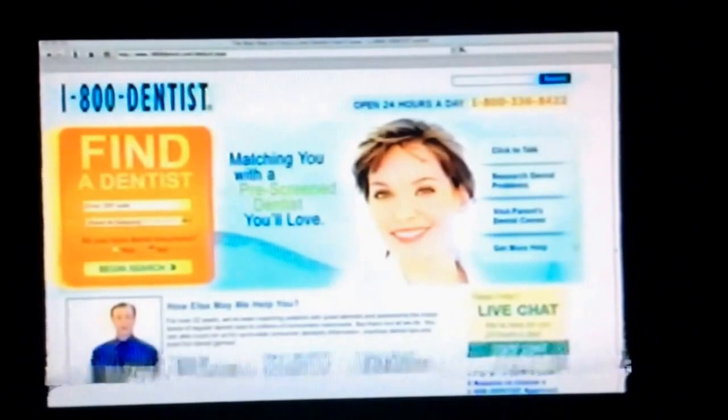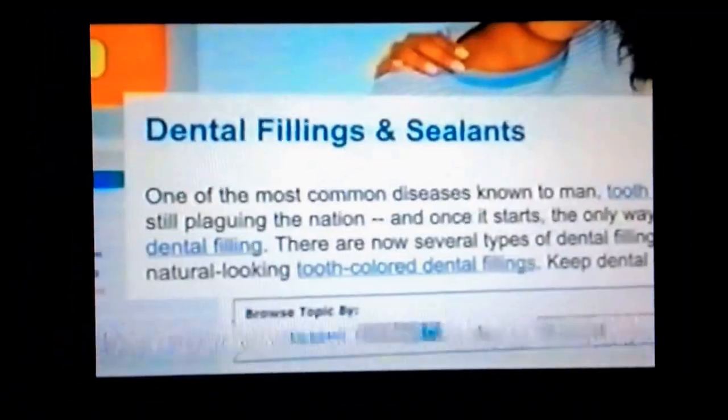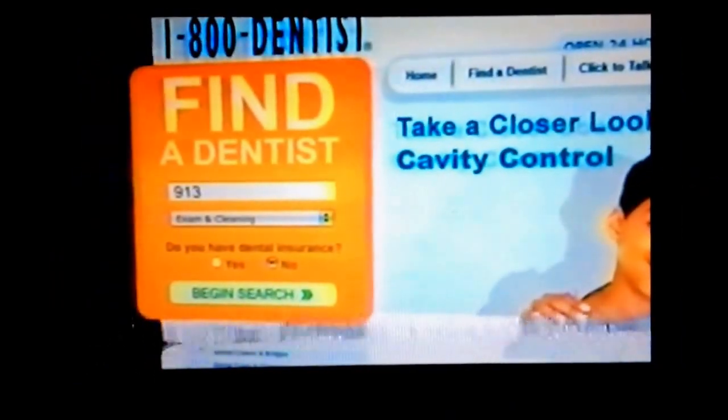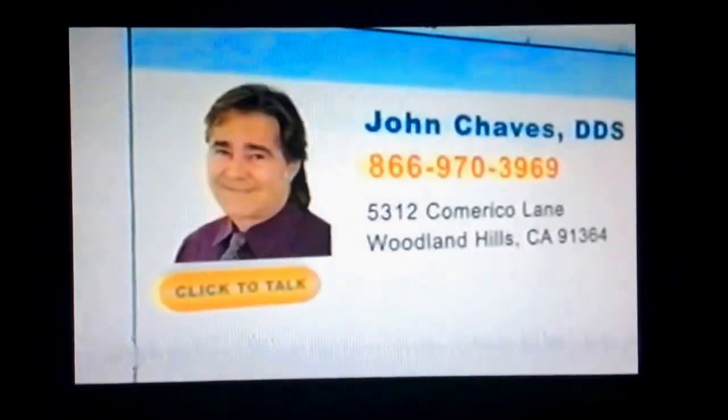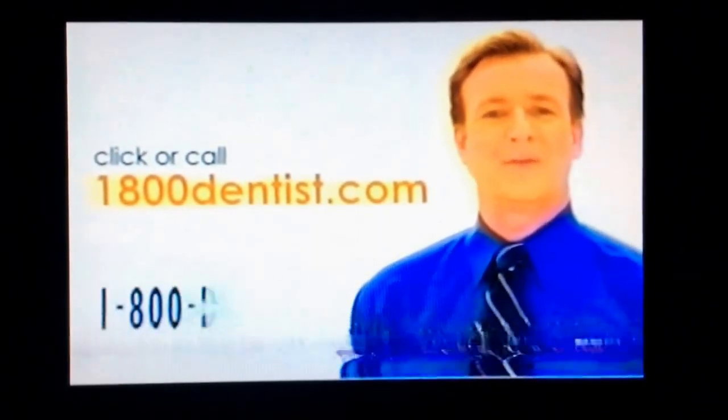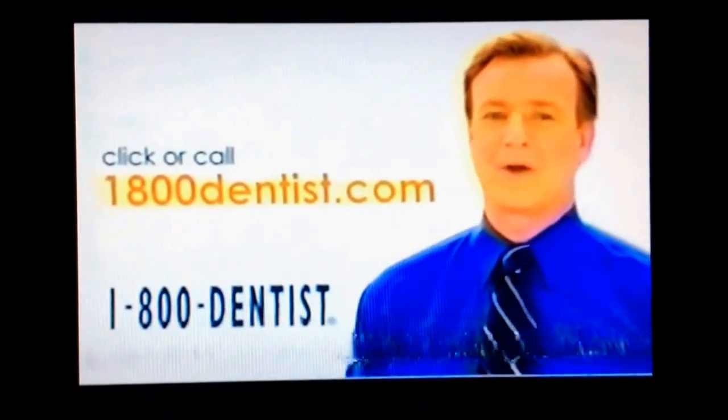Introducing the new website from 1-800-DENTIST: 1-800-DENTIST.com. Learn about any dental problem and find solutions, then find a dentist you'll love near your home or near your work — and get a map right there. You'll know about their special training, what people say about them, and when they're open. Just click a button and one of our matching specialists will help you make an appointment. 1-800-DENTIST.com — it's everything you need for great dental care.